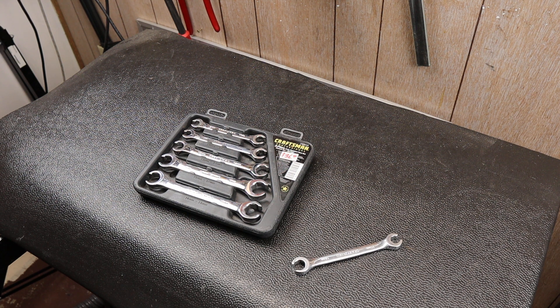Howdy folks, Doc here with Last Best Tool. The other day I stopped by one of my favorite kind of pawn shops — a second-hand store that carries tons of tools — and picked up a couple of things.